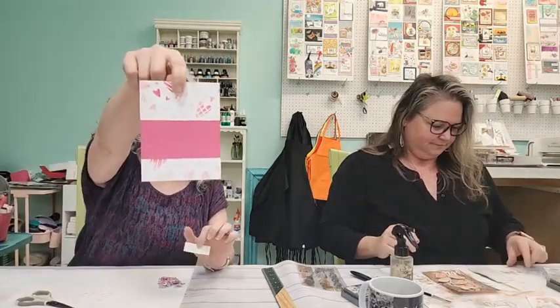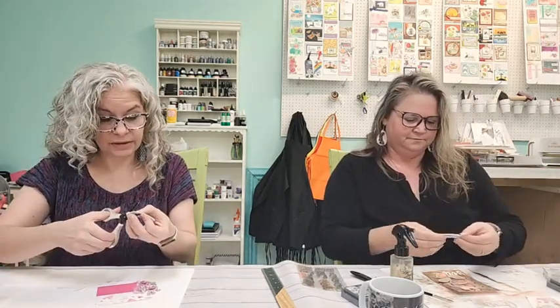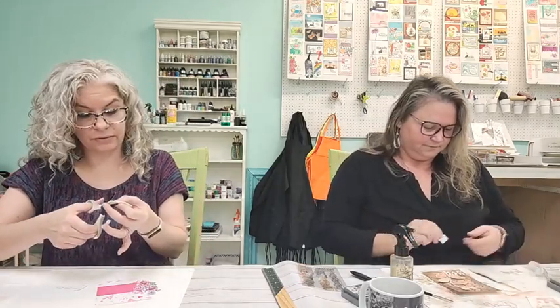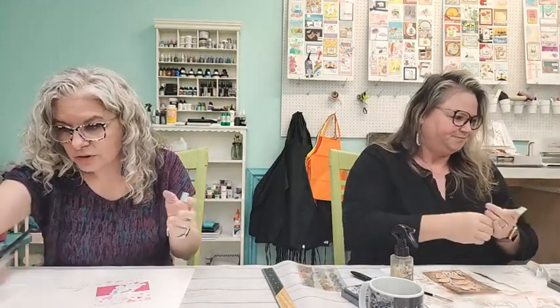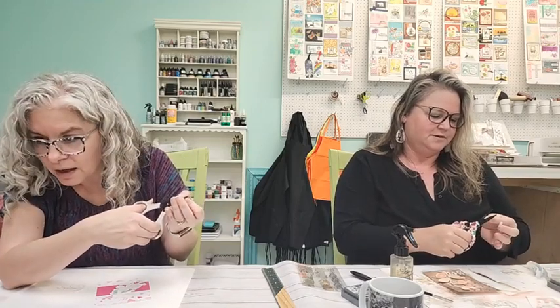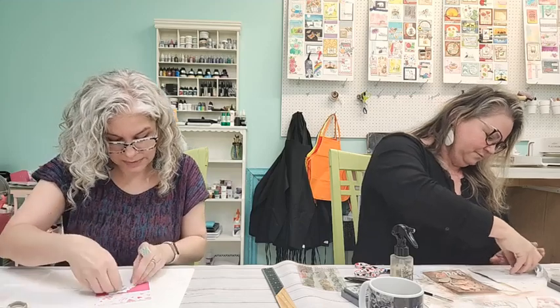I added a little strip of cardstock to my background and I think I'm going to pop my flowers up on it. I'm clearly in Valentine mode. We both ended up using the Love You dies! Let's see who else has joined us — Martha and Deborah, welcome! There's a show from the 70s and 80s — I can't remember the name. Like, 'I see Esther' — was it Romper Room?